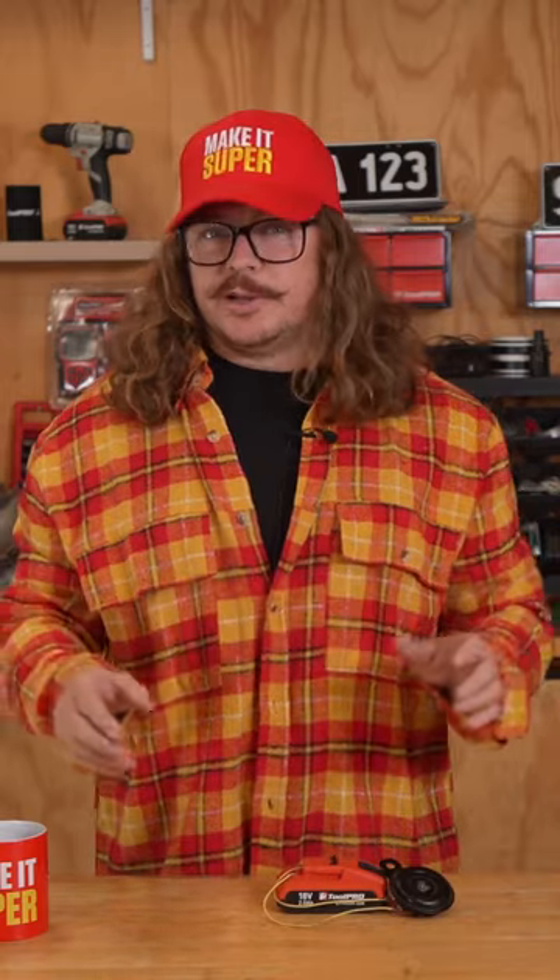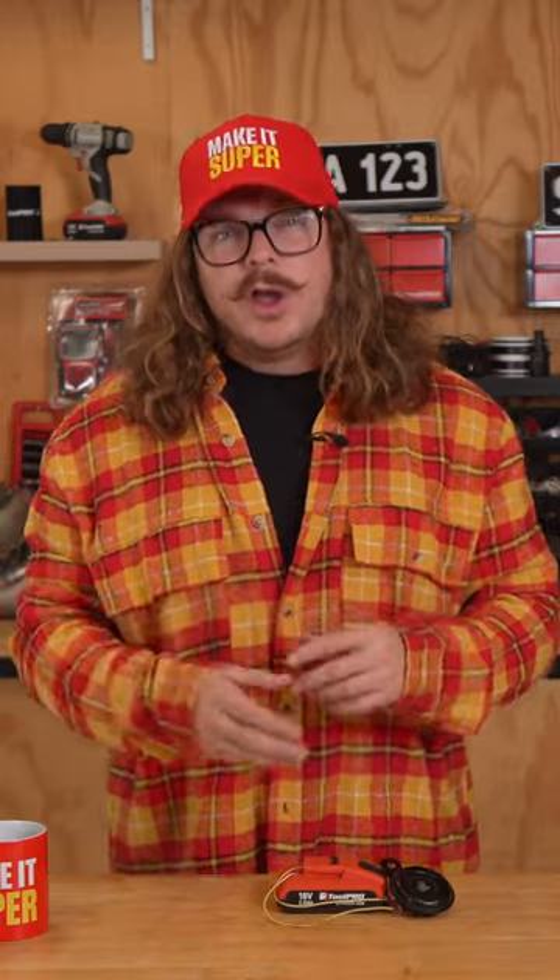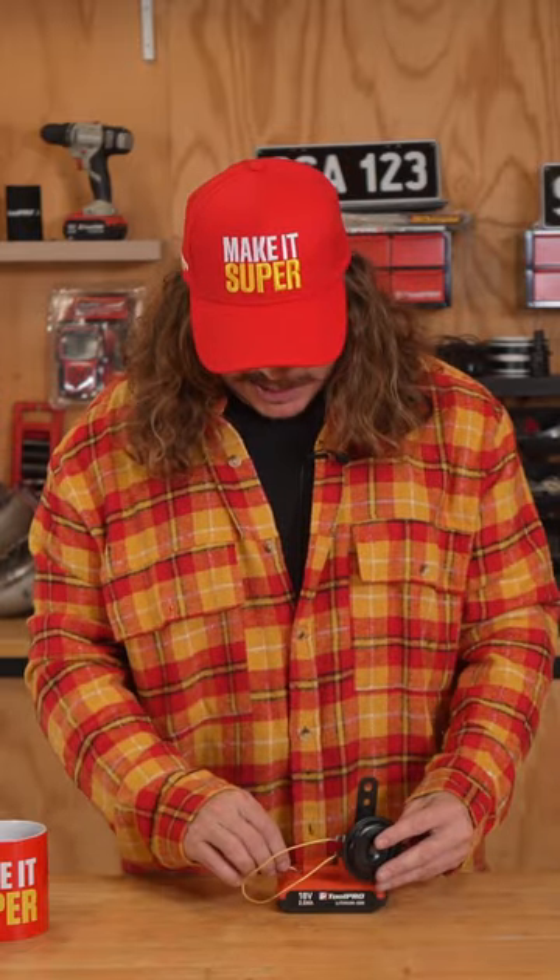But car horns aren't just for alerting other drivers. In some countries, drivers use their horns to let pedestrians know they're approaching, while in most, it's pretty rude to use your horn at all. But if you do, a little honk is way better than a big one.